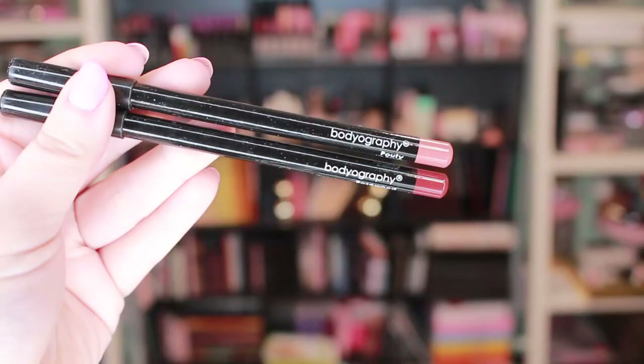The last thing in this set was the Bodyography Lip Pencil Set — two lip liners in the colors 'Pouty' and 'Rosewood,' retailing for $28. Rosewood is a nice darker color to have, and Pouty I'll use a ton. I'm almost done with a lip liner I got from BoxyCharm a while ago, so I'm really trying to work through products. Honestly, cheap lip liners like NYX work just as well, so I wouldn't pay that much for these.